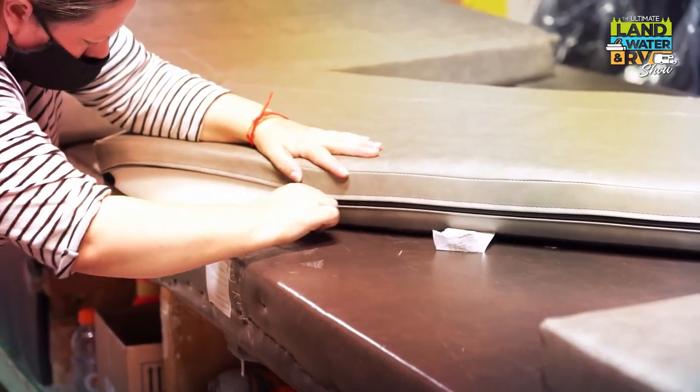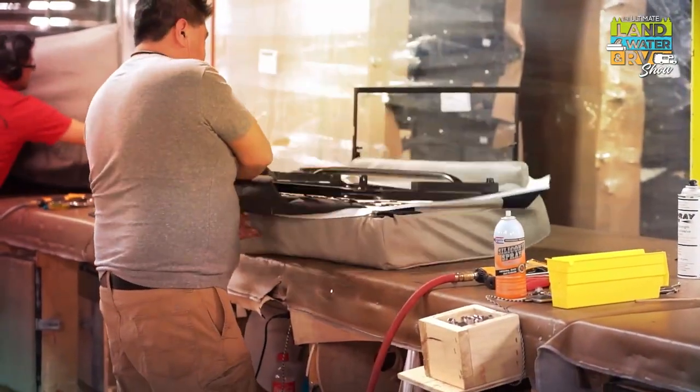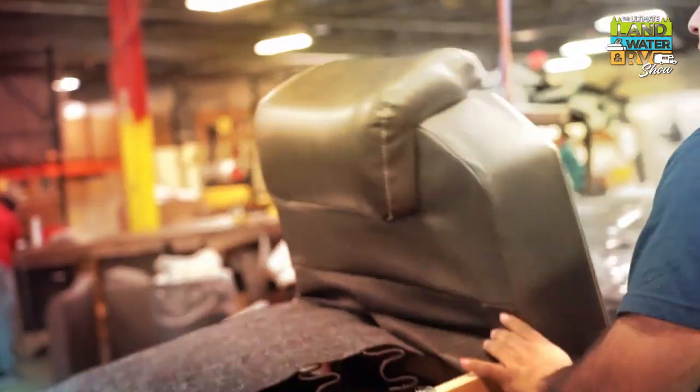Once complete, we give it to the drivers and they deliver it. The quality we instill here is something we take very seriously — we want the best quality and that's going to set us apart. There's a person checking to make sure quality is there and that pieces are done the same way every single time. If they're not, they get sent back.